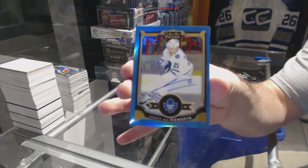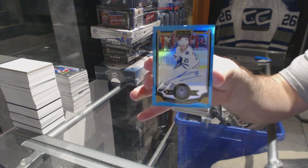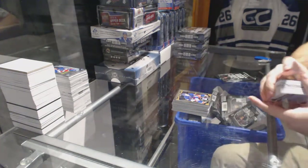And a blue autographed base for the Toronto Maple Leafs, James Van Riemsdyke. Go Leafs, go!